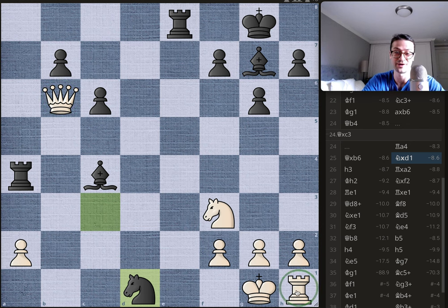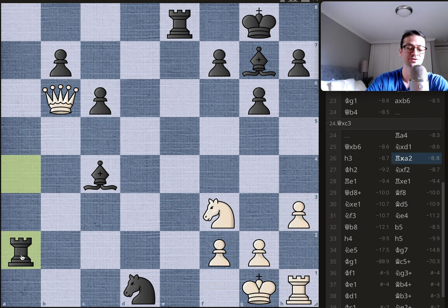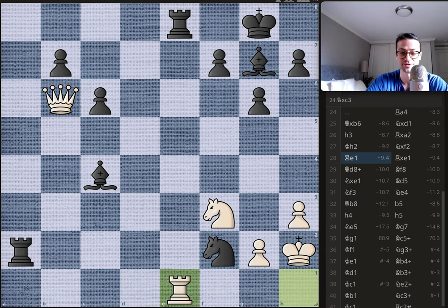Byrne tries to address that by playing h3, trying to get the king to g2 and get the rook into the game. Bobby takes the pawn on a2, and now his rook and knight are threatening the f2 pawn. The king moves to g2, abandoning the defense of f2, trying to get the rook into the game. Bobby moves the knight and takes f2. We have rook to e1 offering a rook trade, and Byrne throws in a d8 check, forcing the bishop to block.